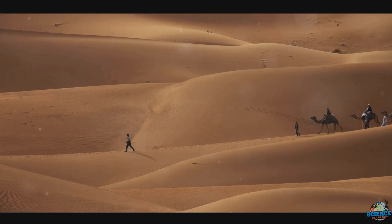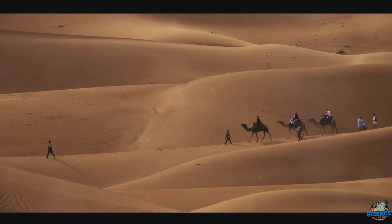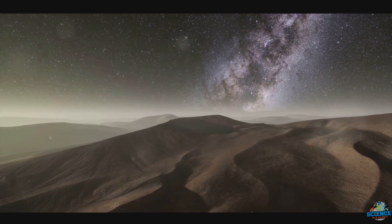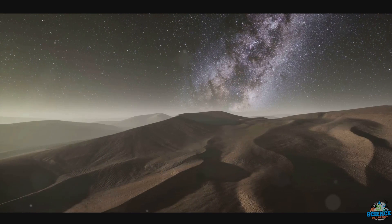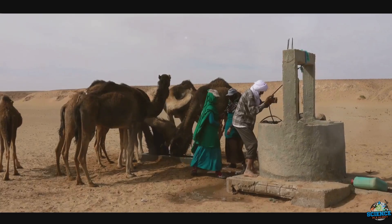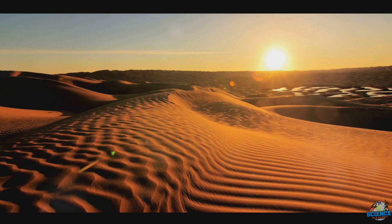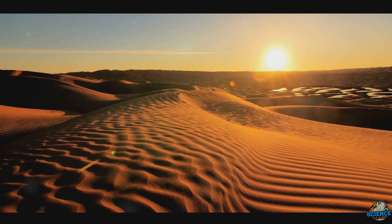And so, over millions of years, a fertile green landscape transformed into the barren, sandy expanses we see today. Yet, despite its harsh conditions, the Sahara is not just a barren wasteland. It's a land of extreme beauty and contrast, from towering sand dunes that sculpt the horizon to the unexpected oases teeming with life. It's home to unique wildlife like the fennec fox, perfectly adapted to its conditions. And let's not forget the resilient human cultures like the Berbers and Touaregs, who have learned to thrive in this seemingly inhospitable landscape. The Sahara Desert, a testament to the power of nature's transformations, is a vast, unique, and endlessly fascinating landscape.